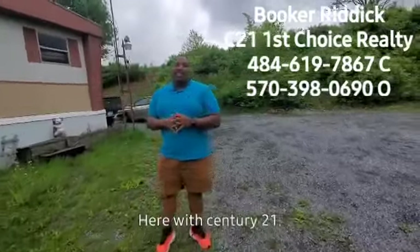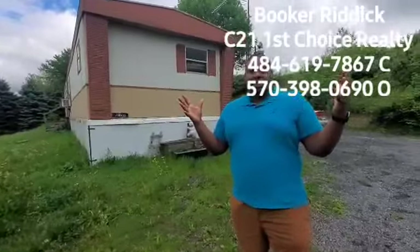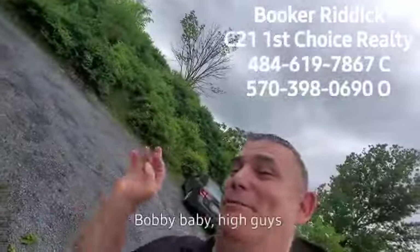What's going on guys? It is Booker T here with Century 21 First Choice Realty and I have a special guest for this video. It is Bobby. Hi guys.